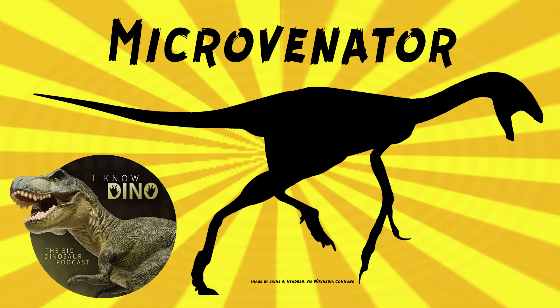Barnum Brown thought that there were Deinonychus teeth that went with the holotype, so he informally called it Megadontosaurus, which means big-toothed lizard. If anything is an inappropriate dinosaur name for mega-tooth, it's a Deinonychus. We already knew T-Rex by then — that's a pretty silly name to pick, just because the teeth wouldn't have been very big compared to a lot of dinosaurs we had already found.